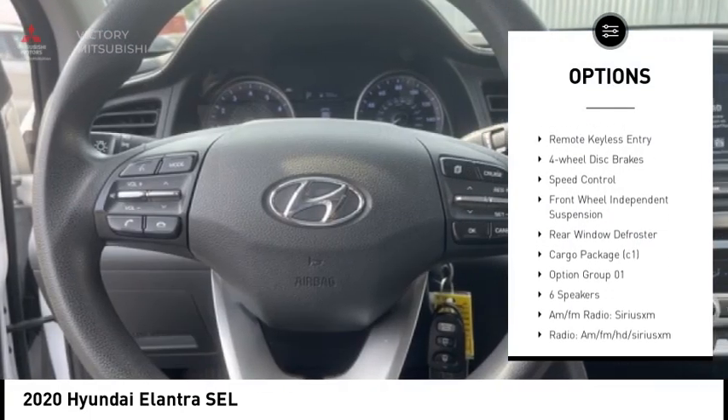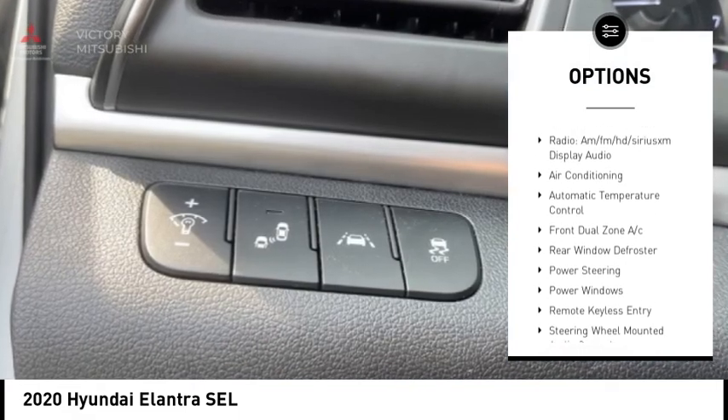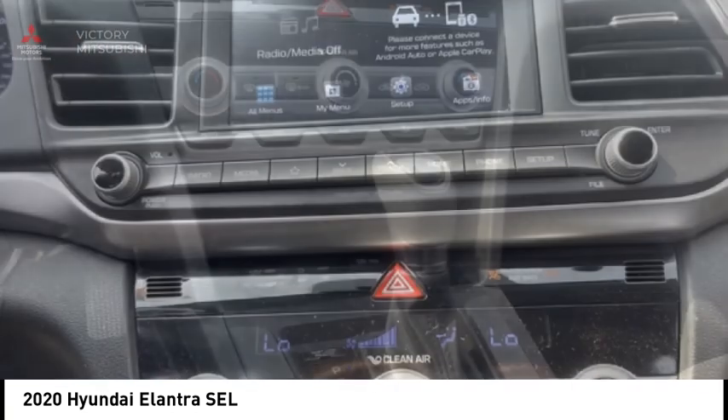alloy wheels, brake assist, traction control, remote keyless entry, four-wheel disc brakes, speed control, front wheel independent suspension, rear window defroster.